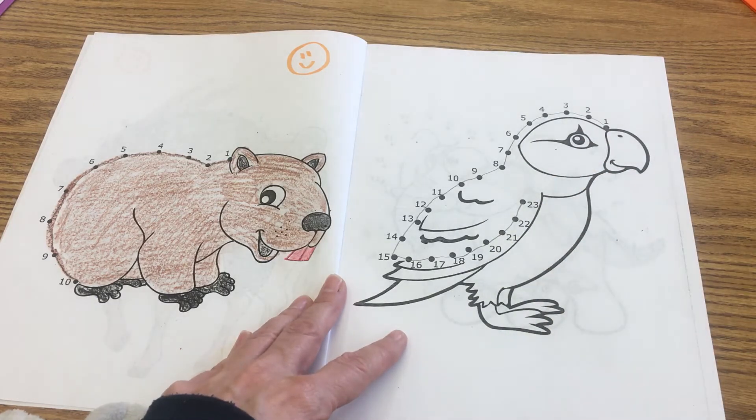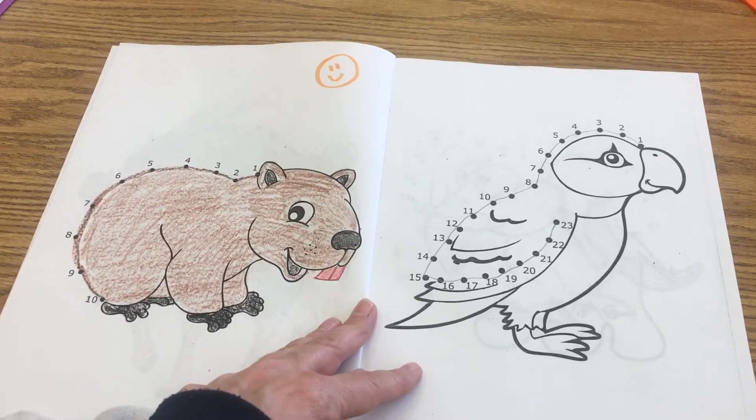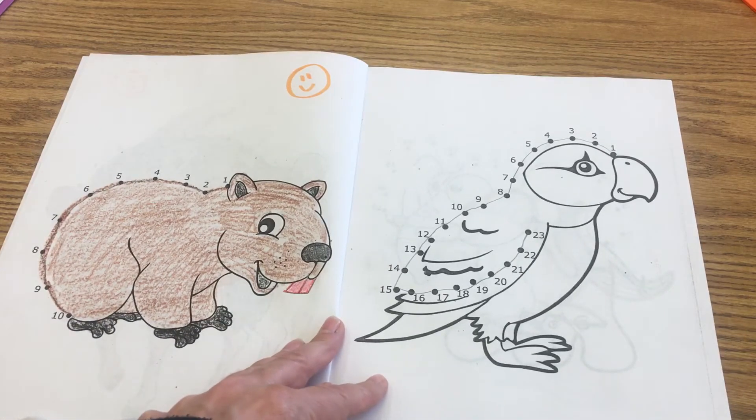The amazing thing about parrots is they come in so many different colors, so you can color this bird any combination of colors that you'd like.